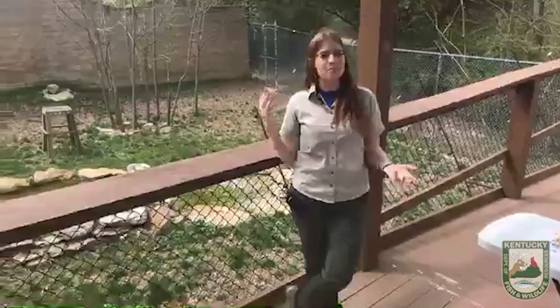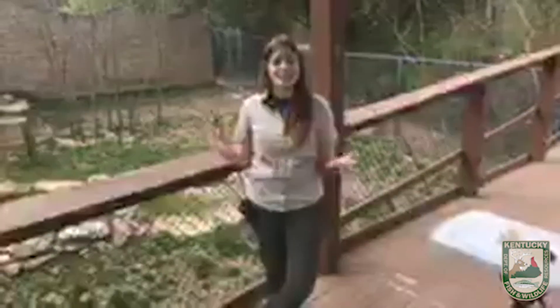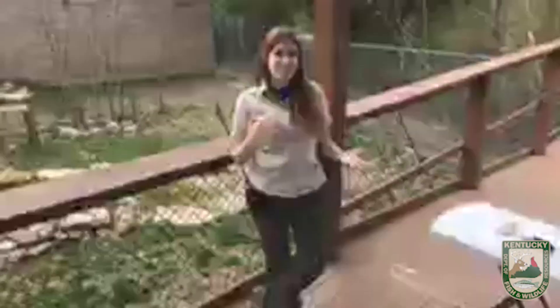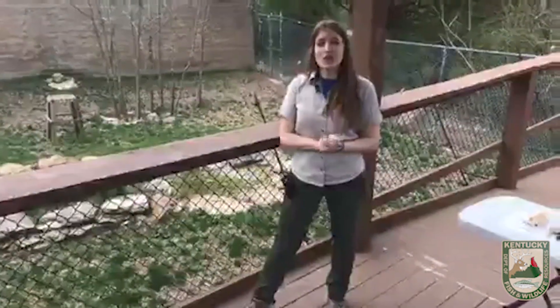Today's program is geared towards fourth, fifth, and sixth graders. However, we welcome people of all ages to join in and learn with us. I'm excited to be talking to you guys about today's topic — it's an animal that's all over Kentucky and that is the bobcat. We're going to do something a little different today. I am in the bobcat enclosure out at Salado and we are actually going to be doing a live enrichment with our bobcats. Go ahead and send those questions into the comment section.